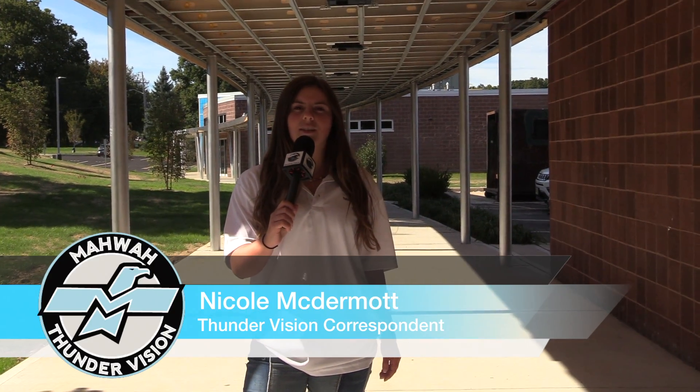Thanks, Emil and Mr. Lynch, for explaining the new technology in the T3 building.